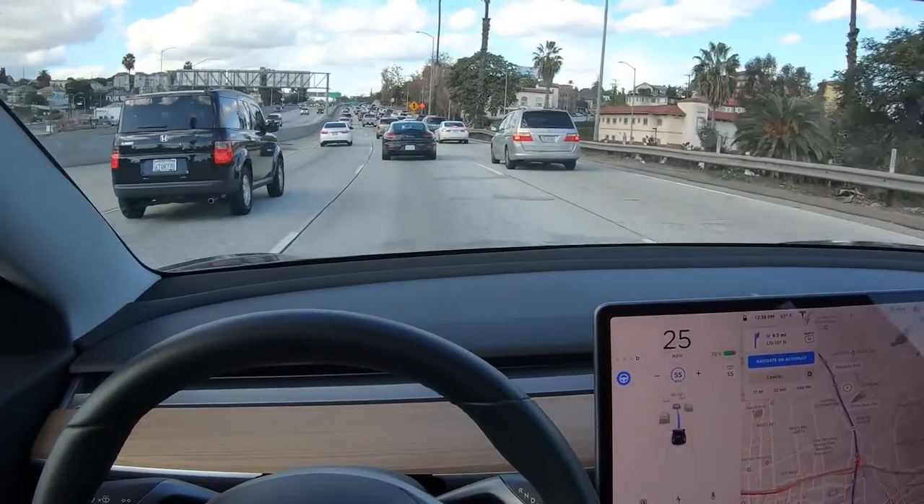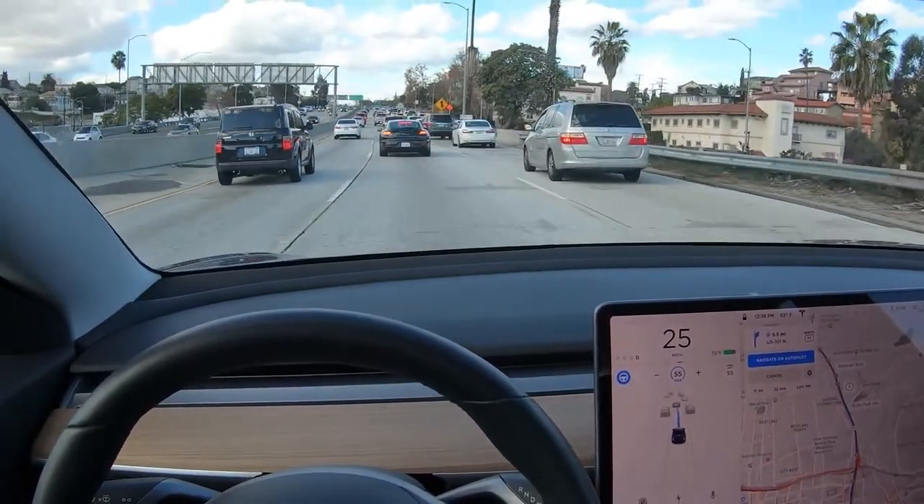Hey, it's Scott Kubo. Let's take a look at how Autopilot detects vehicles that are about to cut into your lane.